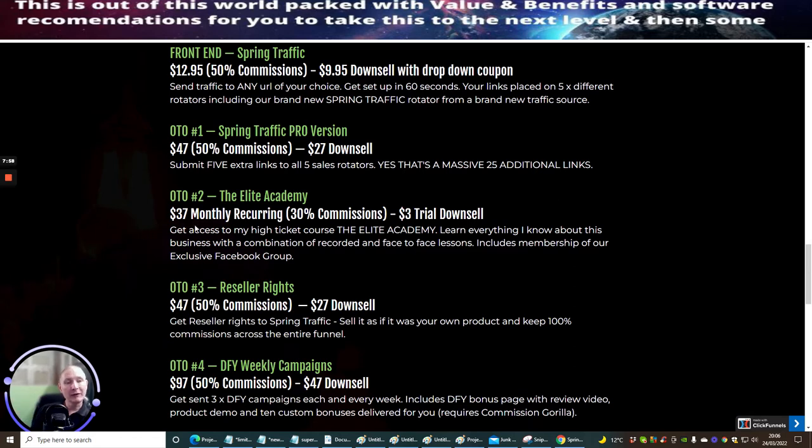OTO 2 is Elite Academy. This is $37 monthly recurring at 30% commissions with a $3 trial down sale. This is very good — get access to the high ticket course Elite Academy. Learn everything about this business with a combination of recorded face-to-face lessons. Includes membership of an exclusive Facebook group. Very, very good. $37.